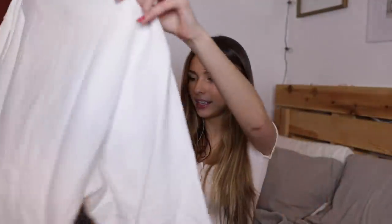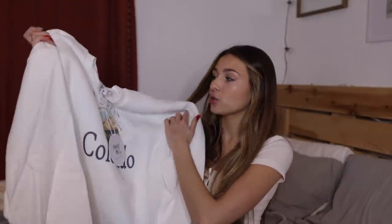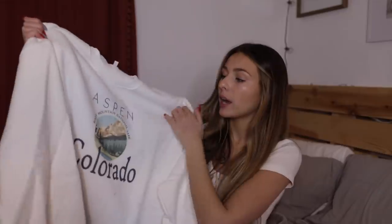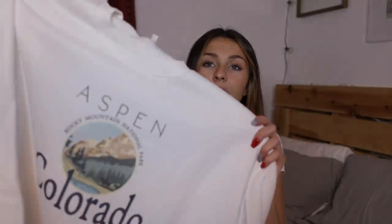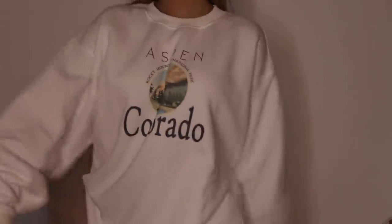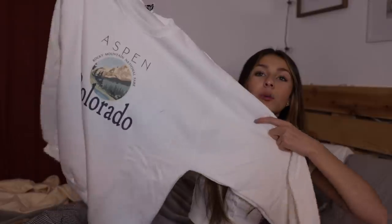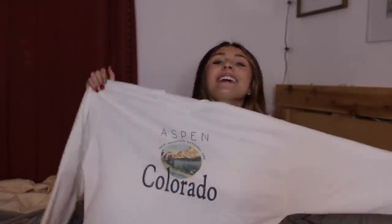I'll show you the other sweatshirt that they sent me. This one is literally my favorite thing in the whole entire world. It's this super big oversized crew neck. It says Aspen, Colorado on it and then there's like a little picture of the Rocky Mountains. It's literally so adorable. This is the Colorado sweater in the color white and I got this in a size four. I usually wear a size two, but I wanted to size up to ensure that it would be very oversized because I love oversized stuff.